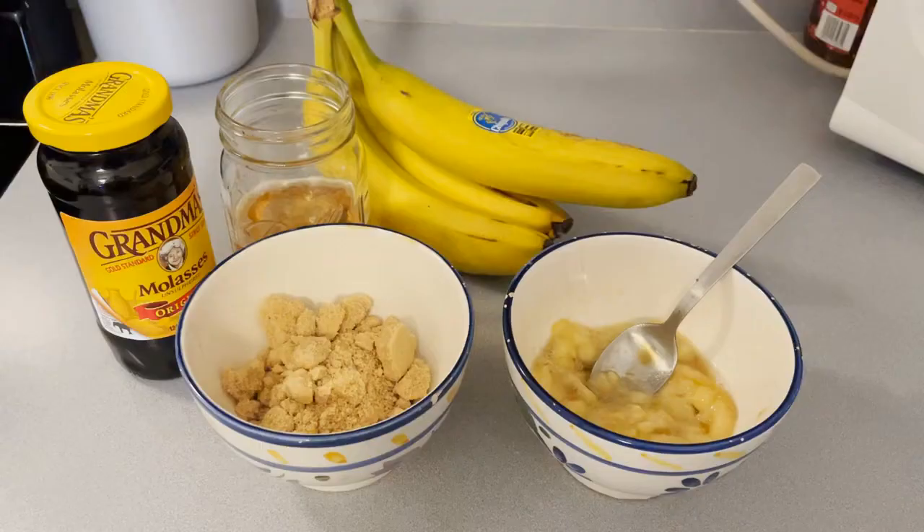Hello guys, gals, non-binary pals. My name is Mal, I'm the Zookeeping Interpreter at Trailside Museums and Zoo. And welcome to our new segment, In the Kitchen with Mal. Tonight I'll be having a dinner party, and for the main course we'll be making soup. So let's start cooking!